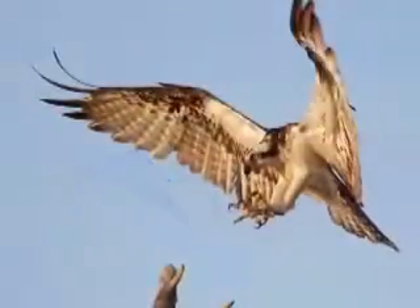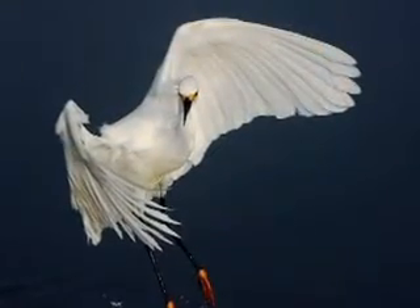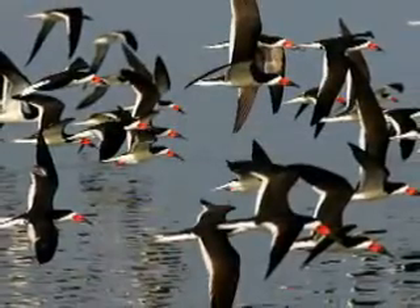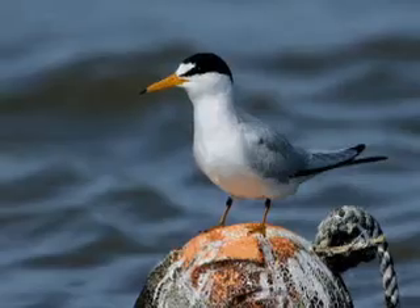First of all, there's the beach. We have just a long beach that's easy to get the correct sun angle. The birds are pretty acclimated to humans — they're not tame, but they are acclimated to humans, so it's easier to get close to them.